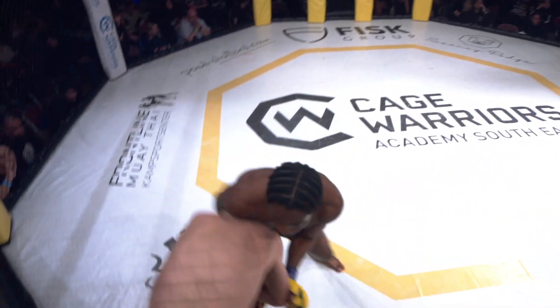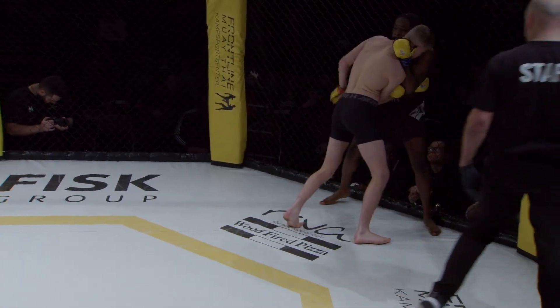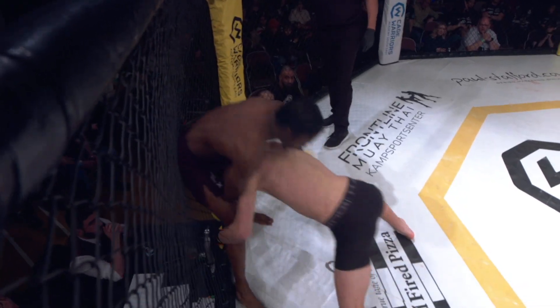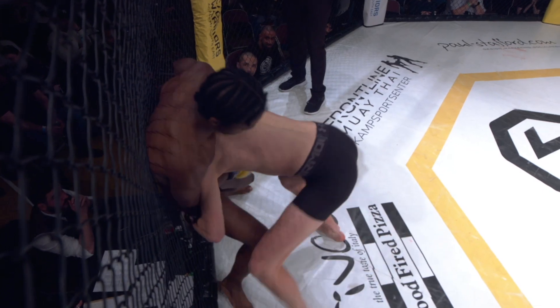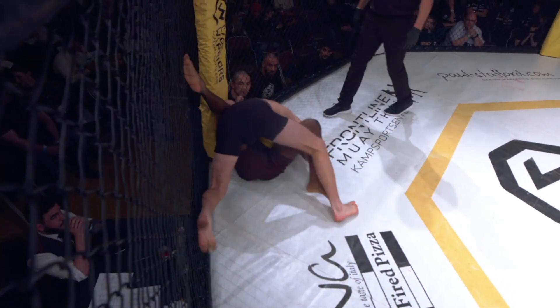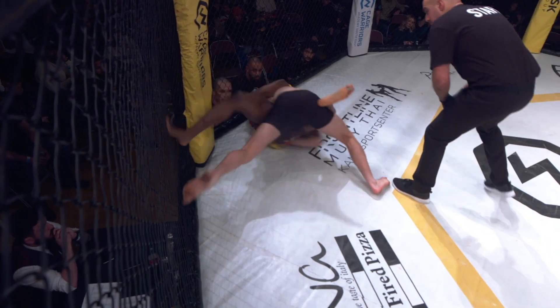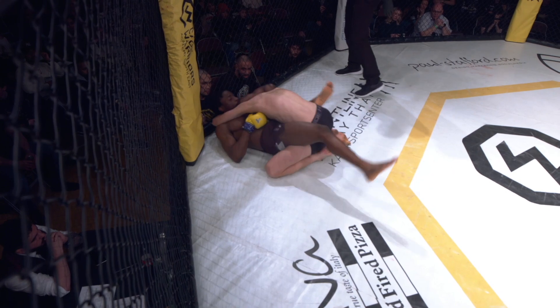It's Tigan Turton who's taken the center of the cage in the early going. Tigan doing a good job of closing that distance. He's got a definite reach disadvantage, but he was able to use it wisely. Now he's looking to try to stop this big slam takedown. Magee gets the takedown, and Turton immediately threatens the guillotine.